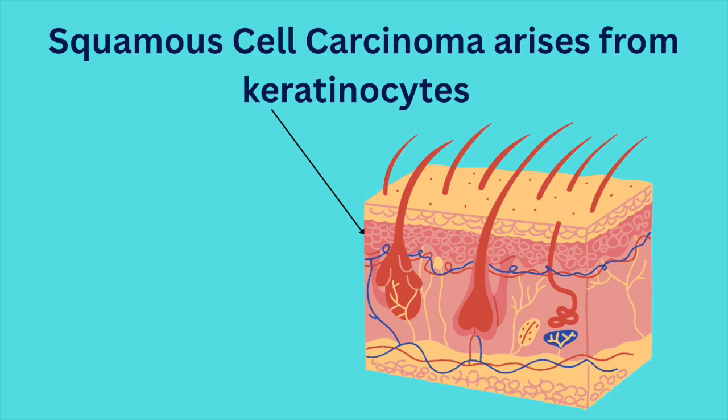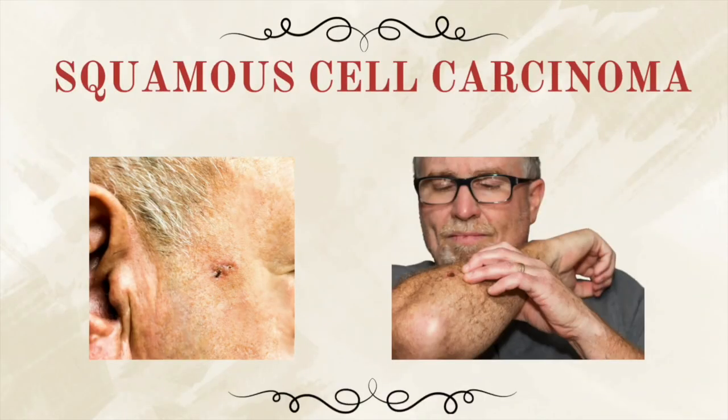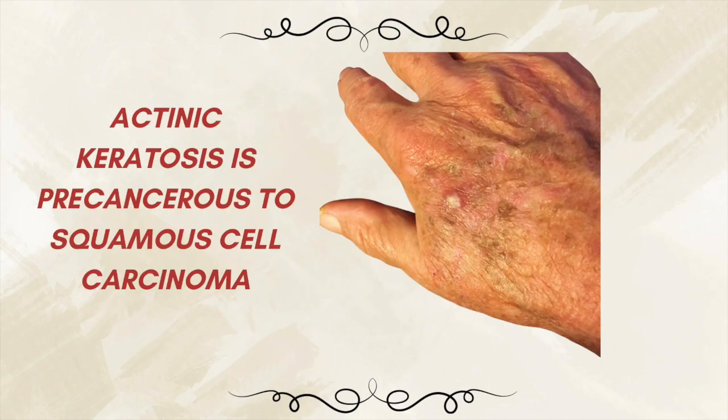Next is squamous cell carcinoma. This one comes from keratinocytes, which are cells that make up most of our skin. It's a little more aggressive than basal cell and more likely to spread, especially if it's located on a high-risk area such as the lips, ears, or scalp. It may look like a rough patch, a horn-like bump, or a crusted sore. Sometimes it begins as an actinic keratosis, which is a precancerous lesion caused by sun damage. I have full videos about all of these diseases, and I'll link at least one above.